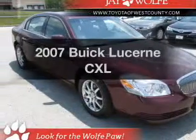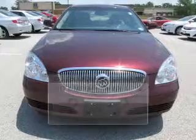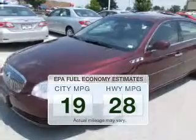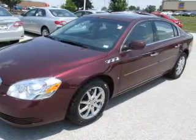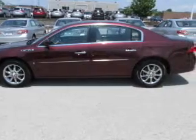Get noticed in this 2007 Buick Lucerne. This is the set of wheels you've been looking for. Better gas mileage means better long-term driving, and this ride delivers with a great low fuel consumption rate. The powertrain includes front wheel drive with a solid six-cylinder engine driven by an automatic transmission.